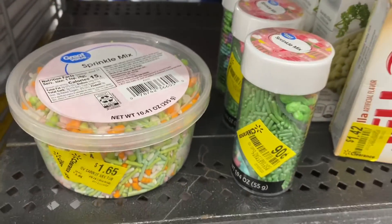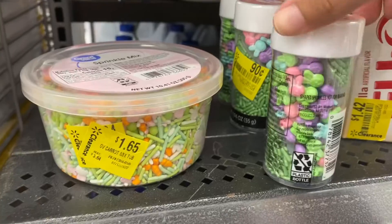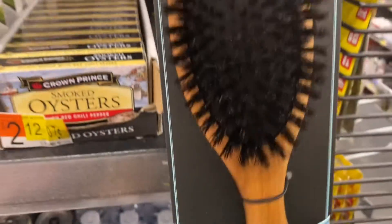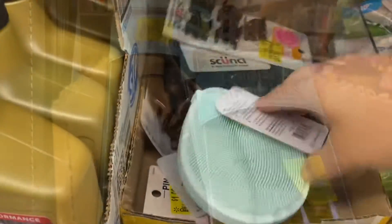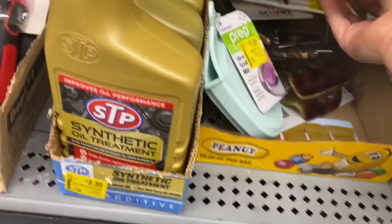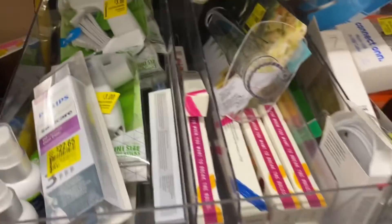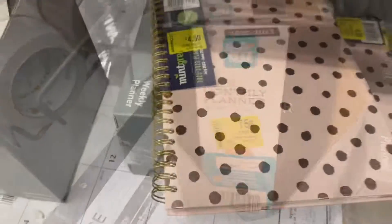And then right over here I found this sprinkle mix for Easter, but you can use them for anything. And then right over here I found these combs for your hair from Conair. Here I also found this silicone mitten and some accessories for your hair — a bunch of different items, and some more calendars right over here.